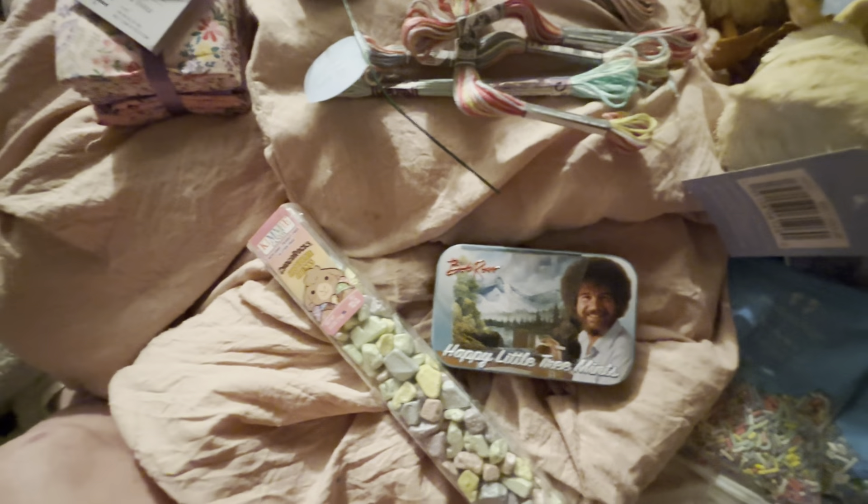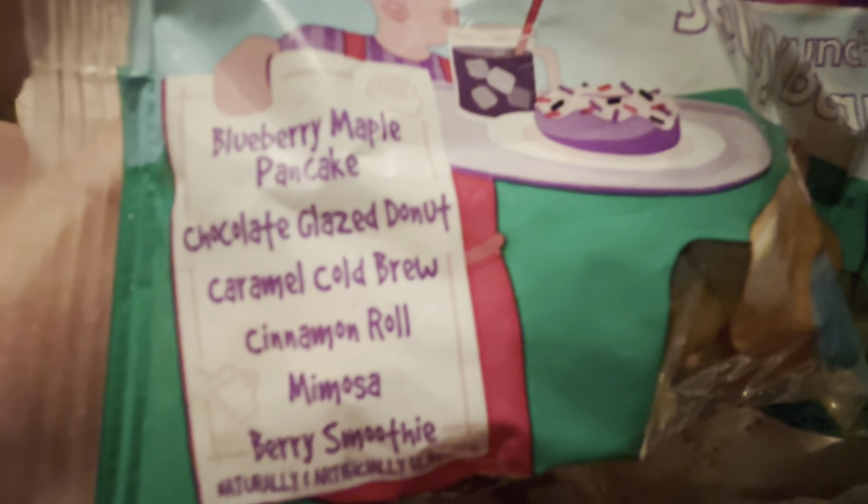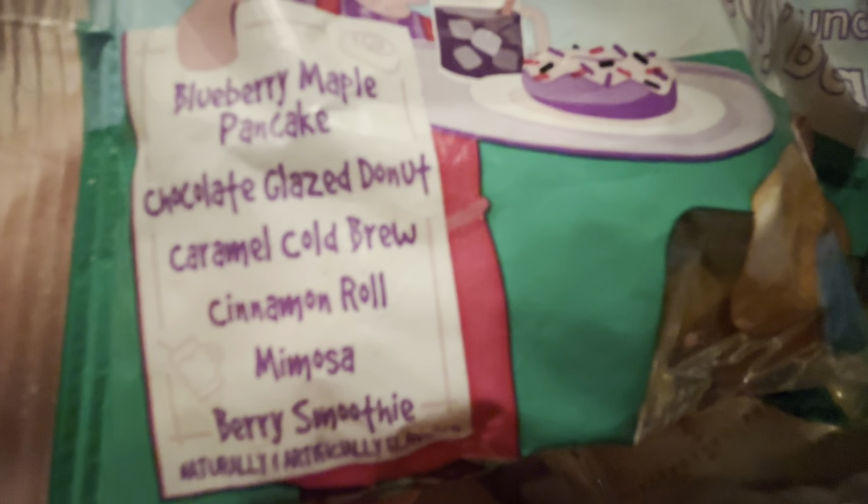Chocolate rocks, or whatever they are — I'm going to give one to one of y'all. And this happy little tree man, I'm going to give one to one of y'all. I'm probably going to either keep the jelly beans — I'm not sure yet. They are weird jelly beans. It's a limited time offer, and there's blueberry maple pancake, chocolate glazed donut, caramel cold brew, cinnamon roll, mimosa, and berry smoothie. Strange. I just like the regular jelly beans, to be honest.